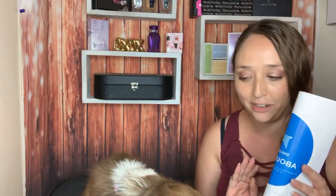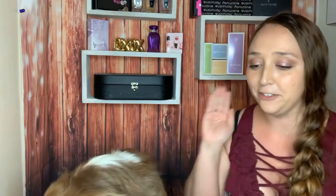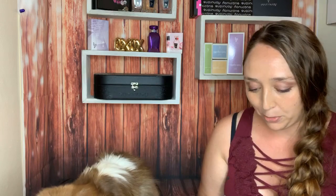This is the Wisdom Panel DNA test, which tests not only for breed but also for 152 inherited genetic diseases as well. Of those 152 genetic diseases, Coda has zero — she is clear for all of them, which is awesome, awesome news.